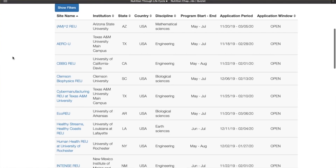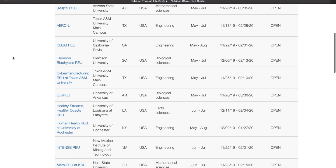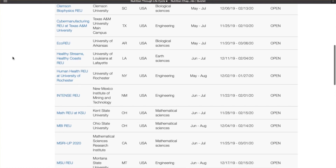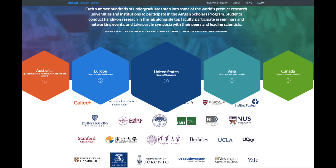If you type in REU, a lot of stuff will come up, and if you specify REU New York, REU California, REU Japan, so many results will come up. There's Amtron Scholars.